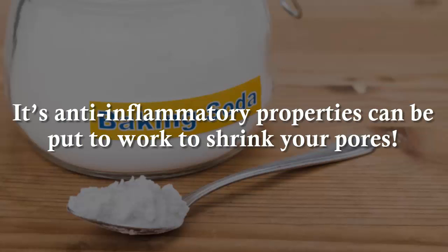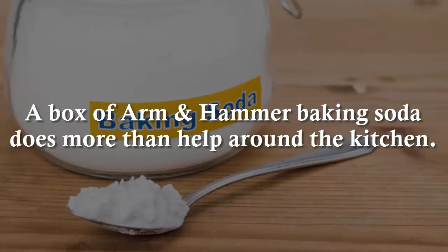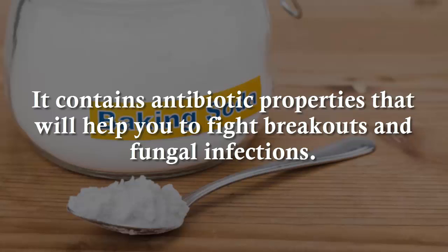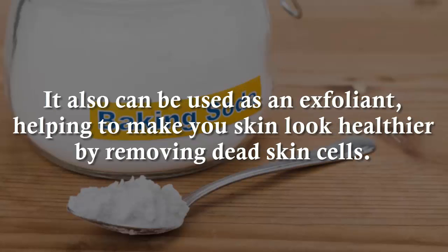Its anti-inflammatory properties can be put to work to shrink your pores. Who needs those expensive creams and skincare treatments? A box of Arm & Hammer baking soda does more than help around the kitchen. It contains antibiotic properties that will help you to fight breakouts and fungal infections. This amazing household staple acts to return your skin to a more alkaline state as it detoxifies it. It also can be used as an exfoliant, helping to make your skin look healthier by removing dead skin cells.